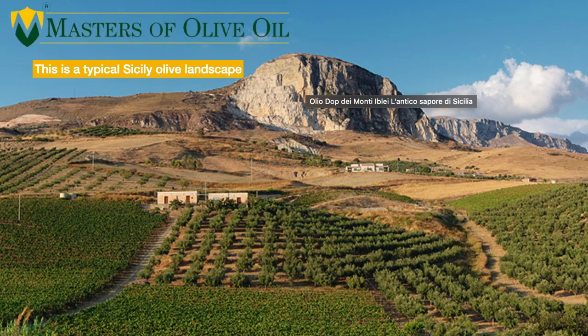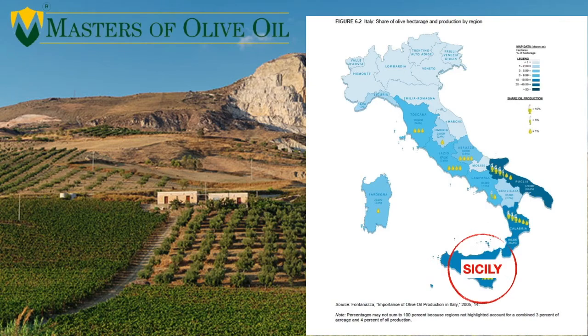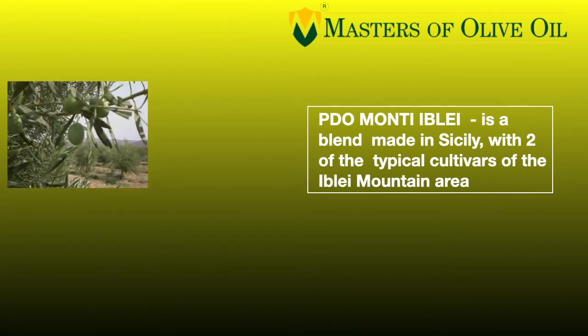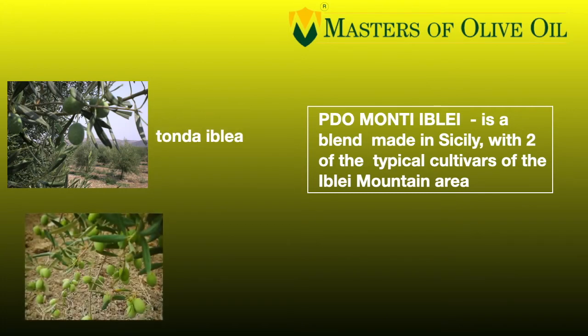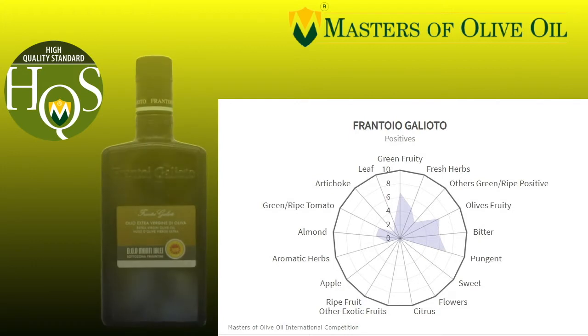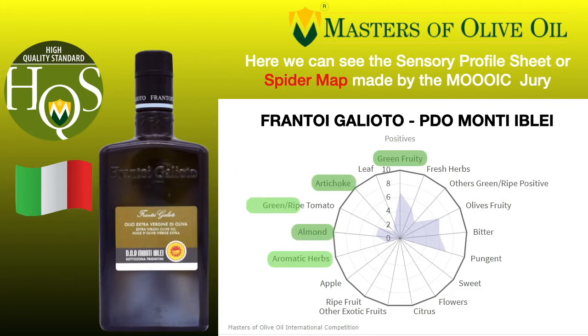Let's go to see a new producing area. We are going now to Italy, in Sicily. This is a typical landscape in Sicily, and we are in the south of Sicily in the area of the Monte Iblei — the Iblei Mountains. This oil is a blend made in Sicily with two different cultivars, Tonda Iblea and Moresca. Frantoio Gagliotto has done an amazing job, producing this year an incredible extra virgin olive oil with a great amount of different smells and characteristics: cream fruity, aromatic herbs, almonds, artichoke, olive fruity, bitter and pungent — again powerful but really well balanced and harmonic.